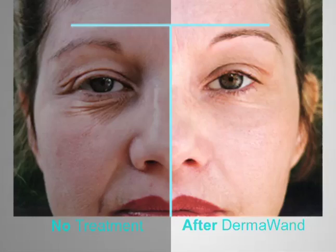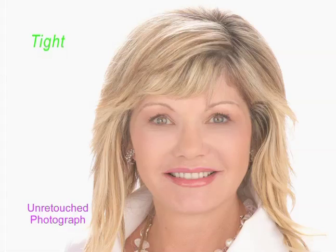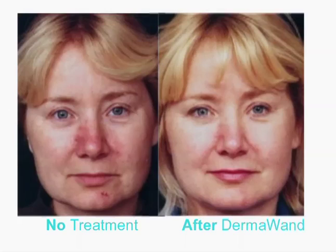The laugh line appears minimized, and cheek puffiness also appears visibly reduced. Even pore size looks smaller. The side treated with the Dermawand clearly shows a more rejuvenated appearance, and looks more lifted, toned, and tightened. This picture was taken when she was 42. Now here's Christina today, 16 years later, with no surgical facelifts — looking tight, lifted, and absolutely great at 58. And you, too, can get fabulous results in your very own home with the Dermawand.